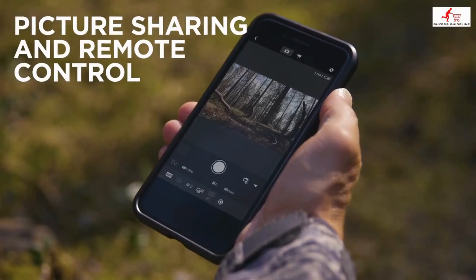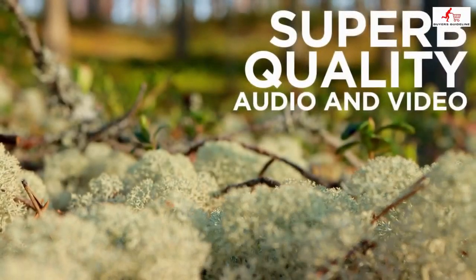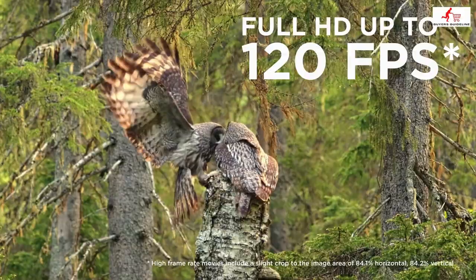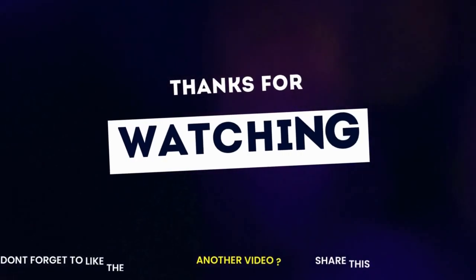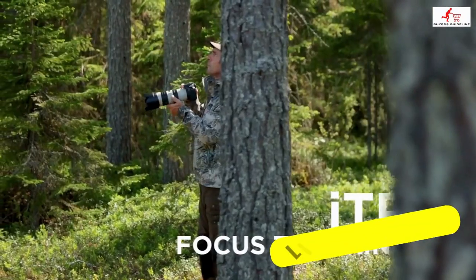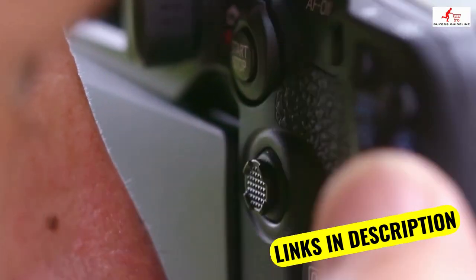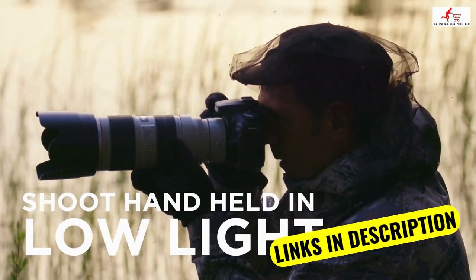Check the links in the description if you want more information and the most up-to-date pricing on the products we mentioned — I'll try to keep it updated for the best prices. If you liked this video and it helped you out, please give it a like and hit the subscribe button. I hope to see you guys in the next video. Till next time, see you later.